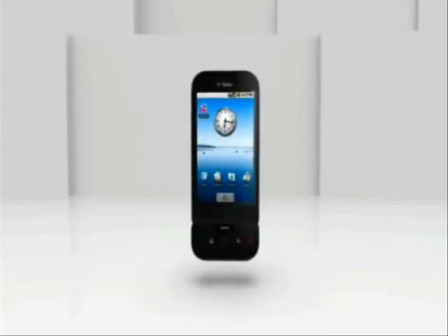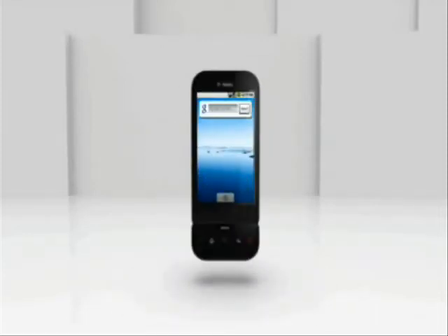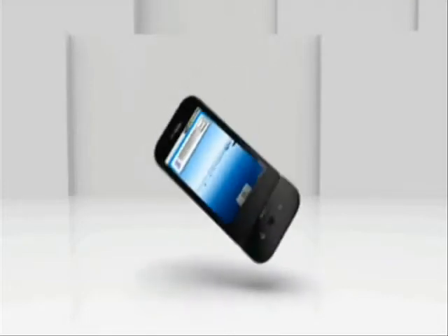Imagine having instant access to Google at your fingertips. With one-touch Google search, the T-Mobile G1 makes it possible. Placed one swipe away from your home screen, this field gives you access to a world of knowledge.